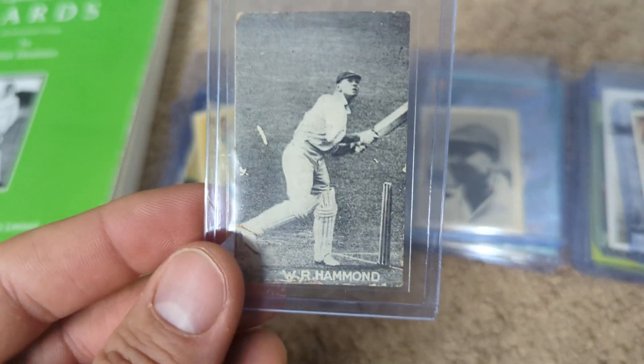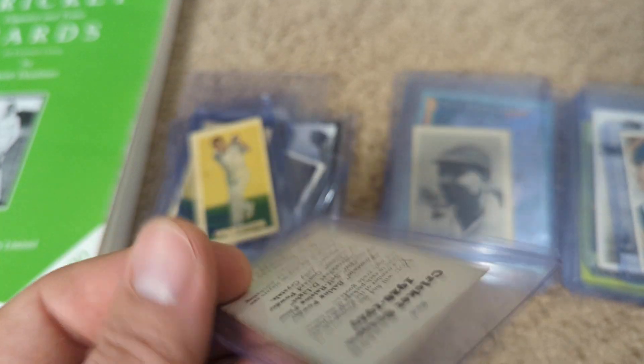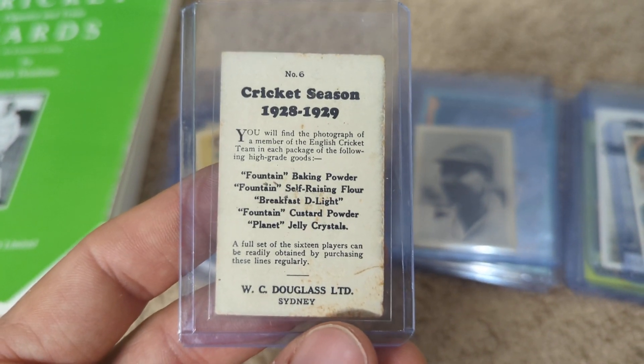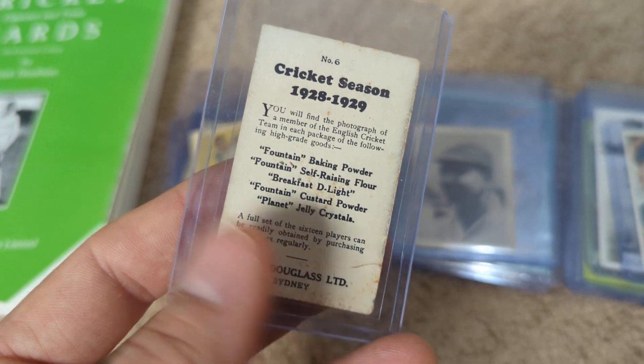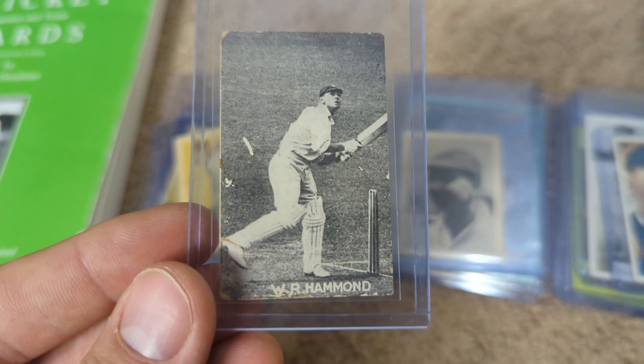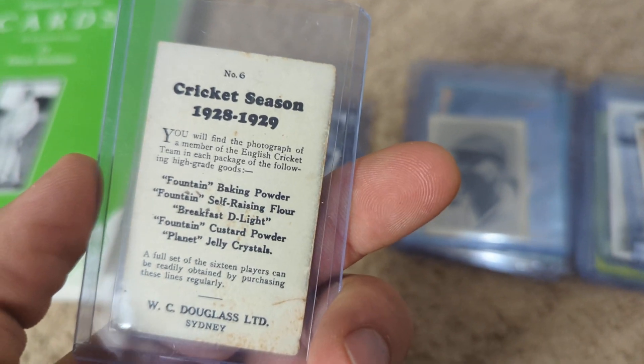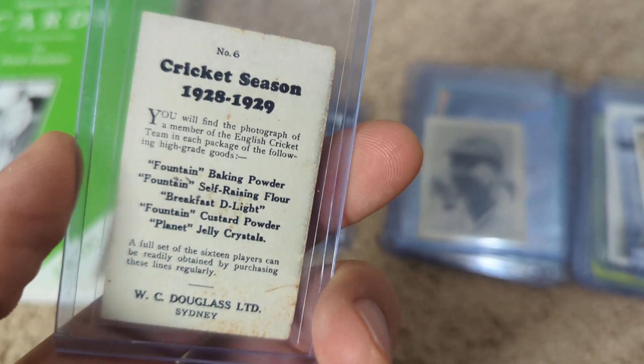Another really rare card that I didn't even recognize when I saw the front. This is the Douglas — these were very, very rare, hard to find. I collect Hammond, so very happy to add him. One of the greatest batsmen and all-rounders in history, really dominant.